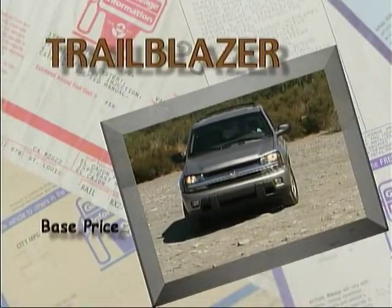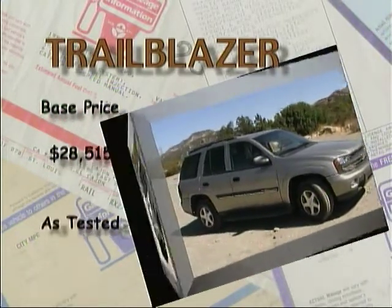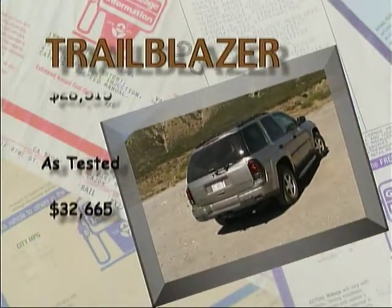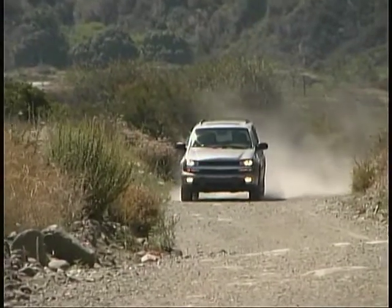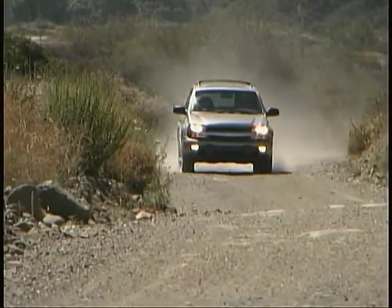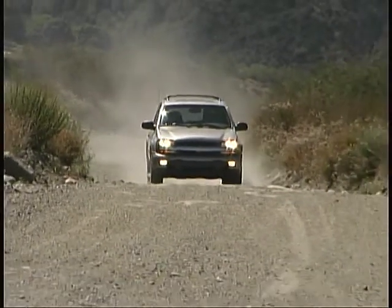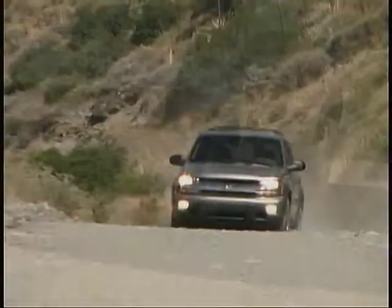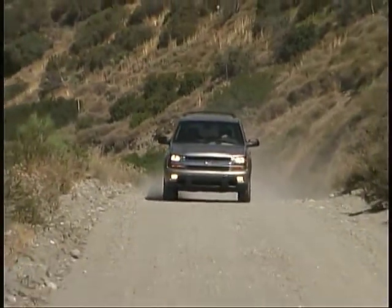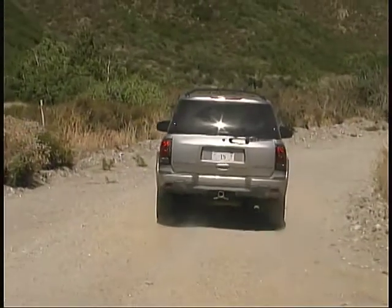Our very well-equipped Trailblazer LT had a base price of $28,515 and an as-tested total of $32,665. Like the other new mid-size SUVs from General Motors, the Trailblazer is a thoroughly modern, thoughtfully detailed package that will make your choice in this crowded field that much tougher.